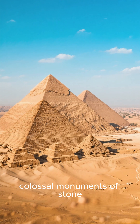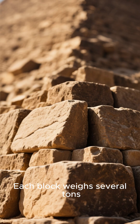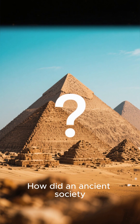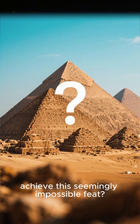The Great Pyramids of Egypt — colossal monuments of stone built over 4,500 years ago. Each block weighs several tons, stacked with such precision that even modern engineers marvel at it. But here's the question: how did an ancient society, without steel, cranes, or even wheels, achieve this seemingly impossible feat?